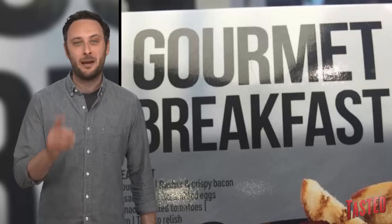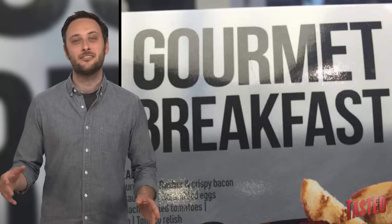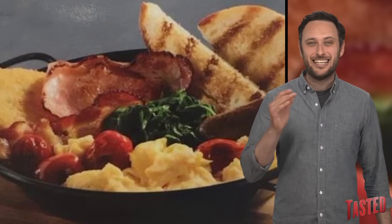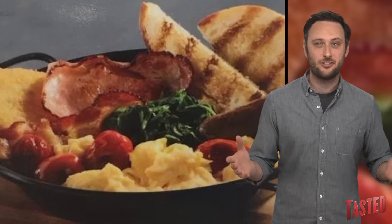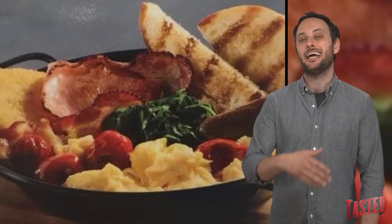McDonald's is trying to class up their breakfast game with something that they're calling Gourmet Breakfast. That's gourmet from McDonald's, which means it is a lie. The main item from this experiment is the cafe breakfast platter, which has sourdough toast, bacon, chipolata sausage — which is some kind of breakfast sausage — scrambled eggs, wilted spinach, grilled tomatoes, a hash brown, and tomato relish.